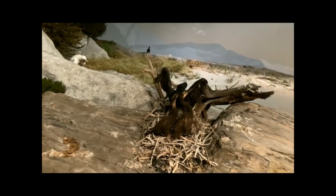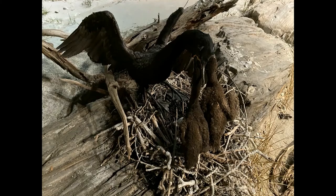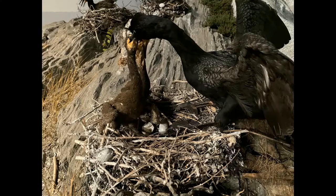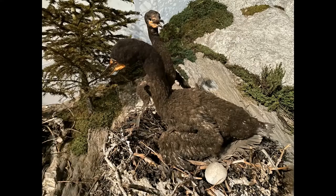After building nests of twigs, vegetation, and seaweed, an average of four bluish-white eggs are hatched in about 30 days. Both parents feed the babies for three to four weeks until the young can leave the nest.